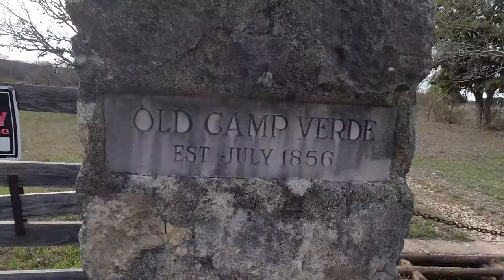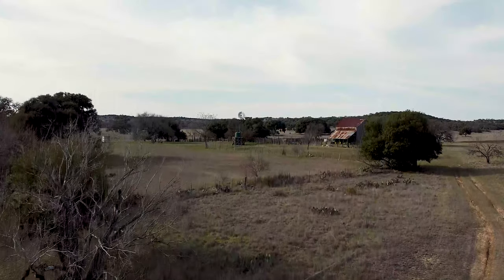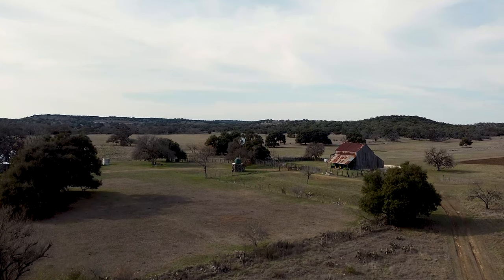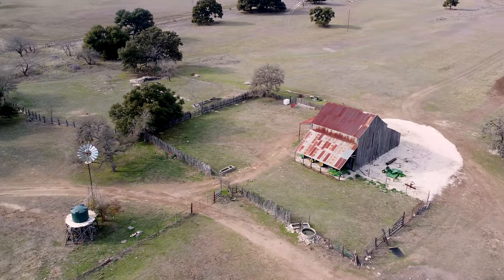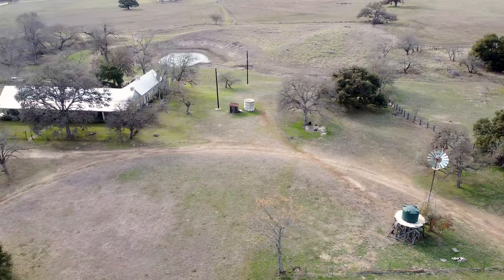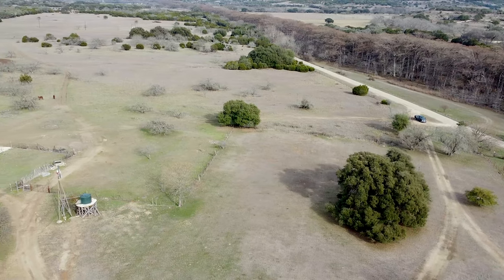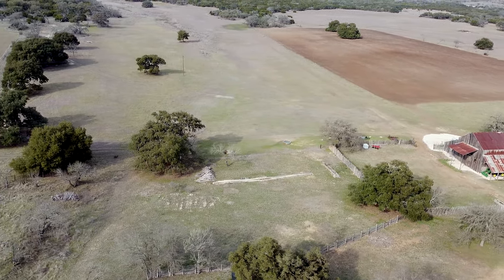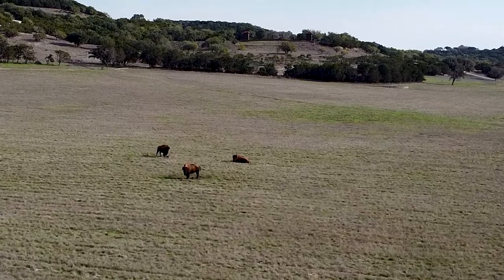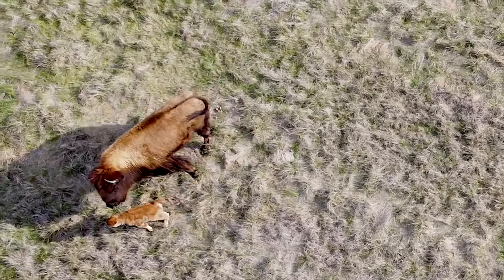We hit the road to go find the old Camp Verde Fort. It was a United States Army facility established on July 8th, 1856, in Kerr County, Texas, between San Antonio and El Paso. As you can see from the video, there are no remnants left of the camp. Camp Verde was abandoned on April 1st, 1869. The ruins of the officers' quarters are on private land, and a Texas State historical marker is at the entrance gate. The site was added to the National Register on May 25th, 1973. Pulling back onto the main highway, we spotted some bison on a farm to the left — one even had a small baby with it.